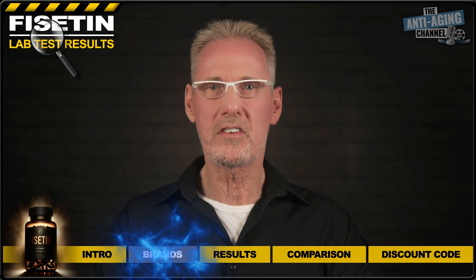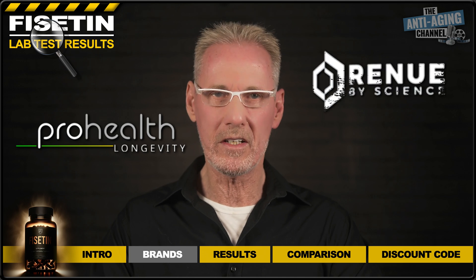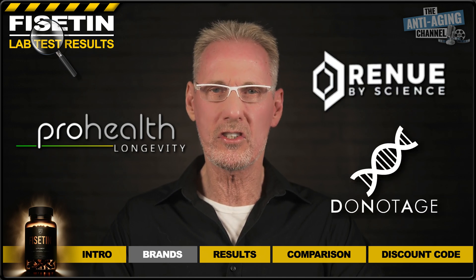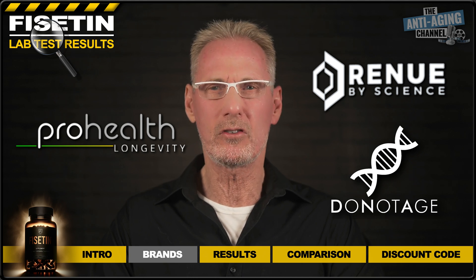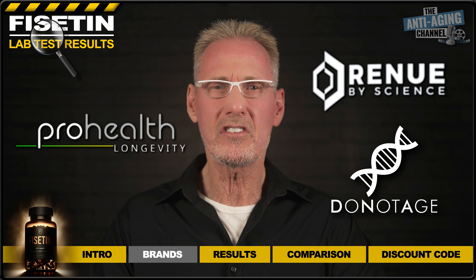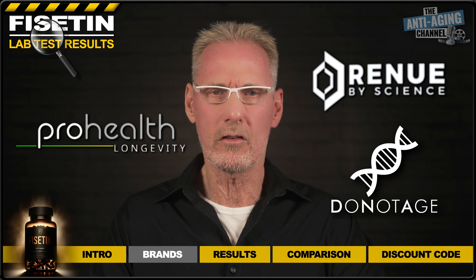For this particular test, I've purchased the three leading Fisetin brands — those being from Pro Health Longevity, Renew by Science, and Do Not Age. I really would like to include more than just three brands in each of these videos, but for now I have to cap it due to the cost, which can quickly mount up as testing isn't cheap. However, as the channel grows, I'll do my very best to increase this number to as many as I can afford.